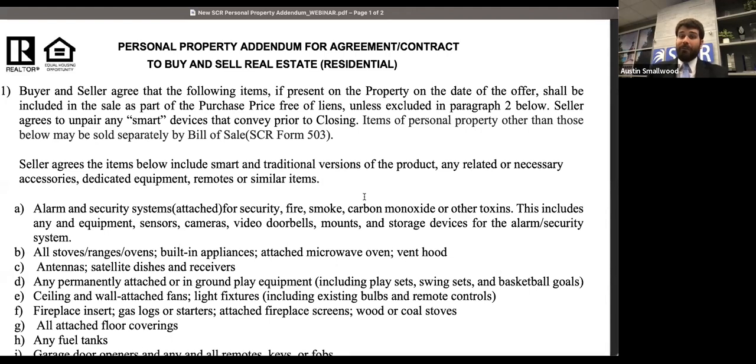The forms committee spent a good bit of time examining what questions they were getting, compiled the list from hotline calls, and tried to make this as extensive as possible. One way I'd suggest using this form — and I borrowed this from members of the forms committee — is as a listing agent, show this form to your seller before they put their property on the MLS and say, 'We have this form that can alleviate a lot of these questions. Would you be fine with signing it?'